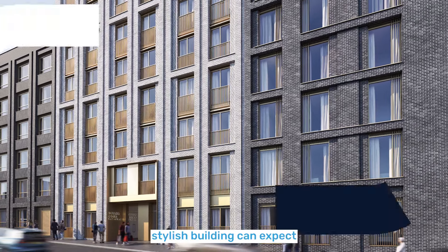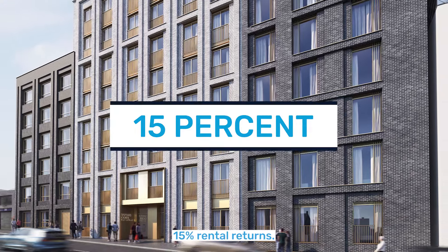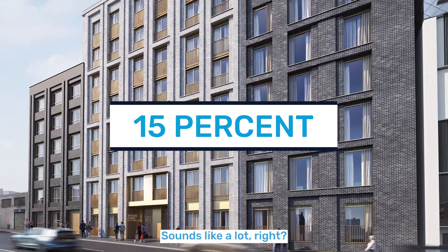Investors in this stylish building can expect 15% rental returns. 15% rental returns — sounds like a lot, right?